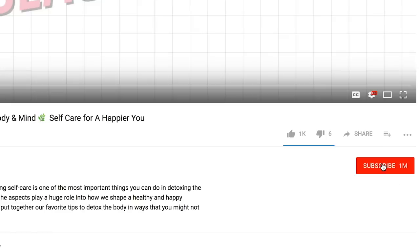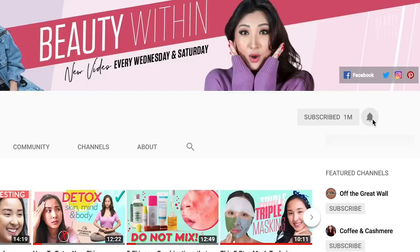But of course, before we do that, just want to remind you guys to join the family and subscribe. Hit that bell button as well to get notified so that you will know when we post our next video.